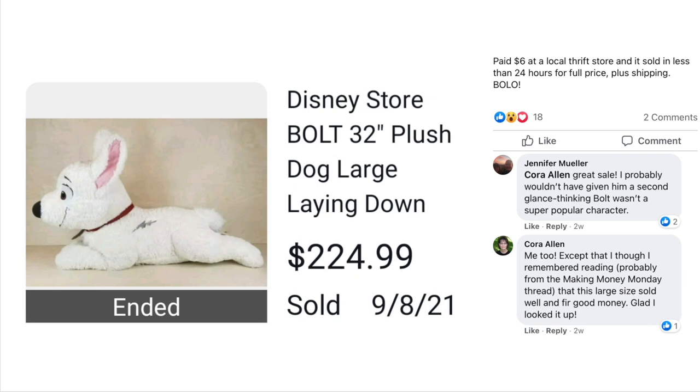Next up is Cora Allen. She paid $6 at a local thrift store and it sold in less than 24 hours for full price plus shipping. Disney Store Bolt 32-inch plush dog, large, laying down. Jennifer commented she probably wouldn't have given it a second glance since Bolt wasn't a super popular character. Cora said she remembered reading — probably from Money Making Mondays — that this large size sold well and for good money, so she looked it up. $6, sold for $225.